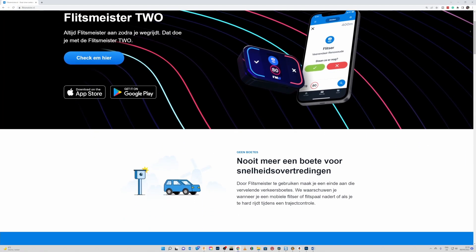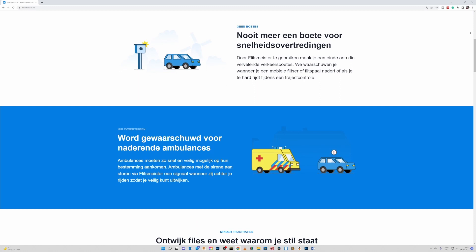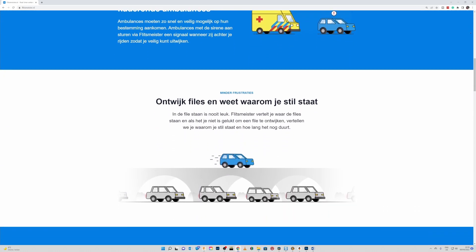Now, telling people where police radars and speed traps are is not prohibited by law, and therefore people use software and GPS equipment to notify each other and get notified by others. This can be done with software like Waze or with specialized software called Flitzmeister. In my car I use Flitzmeister to tell me where the speed traps are and to notify other people.